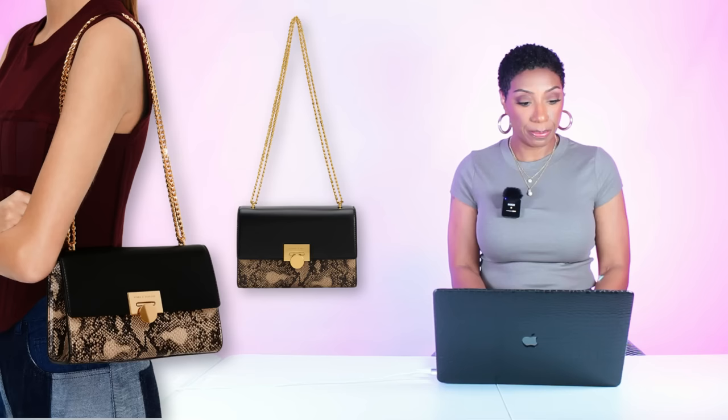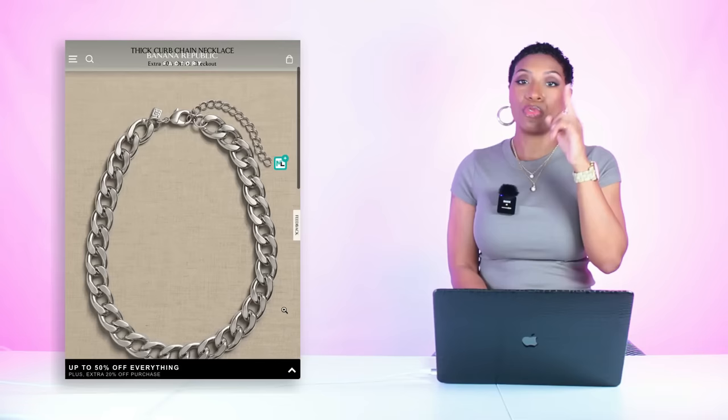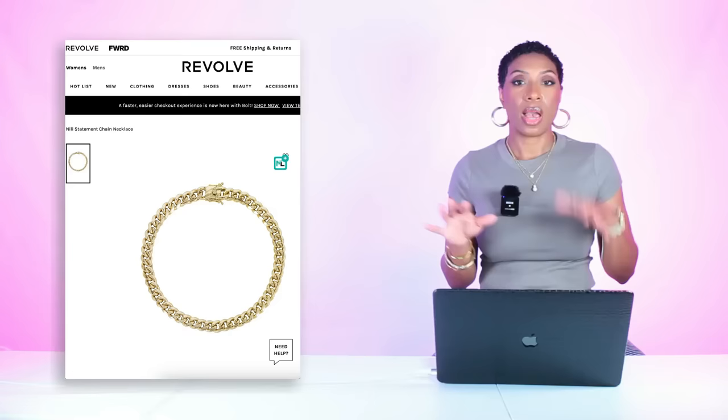At Banana Republic we're going to get our necklace — for $40 they have the Thick Curb Chain Necklace, it comes in silver and gold. I would do the silver even though we have gold hardware on our shoes and bag — I think you can mix metals if you do it the right way, and this is the right way. But you're welcome to do the gold, baby, it's your world.